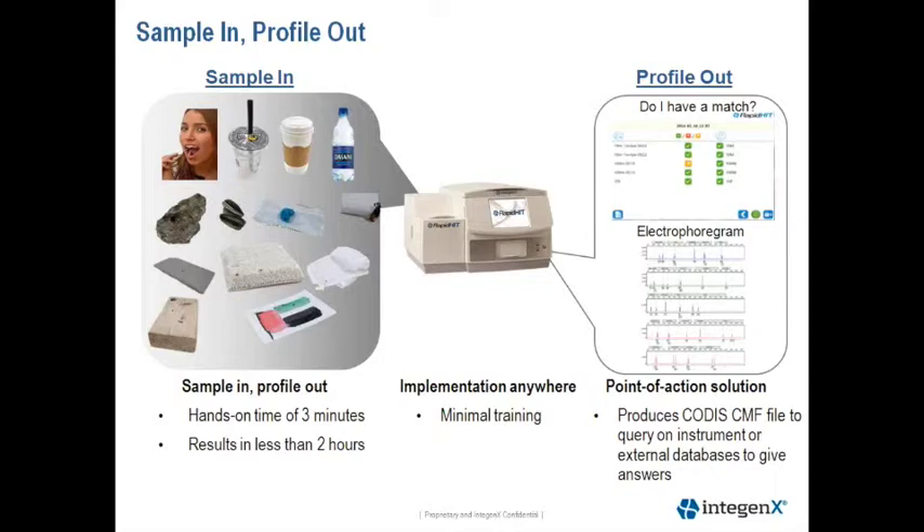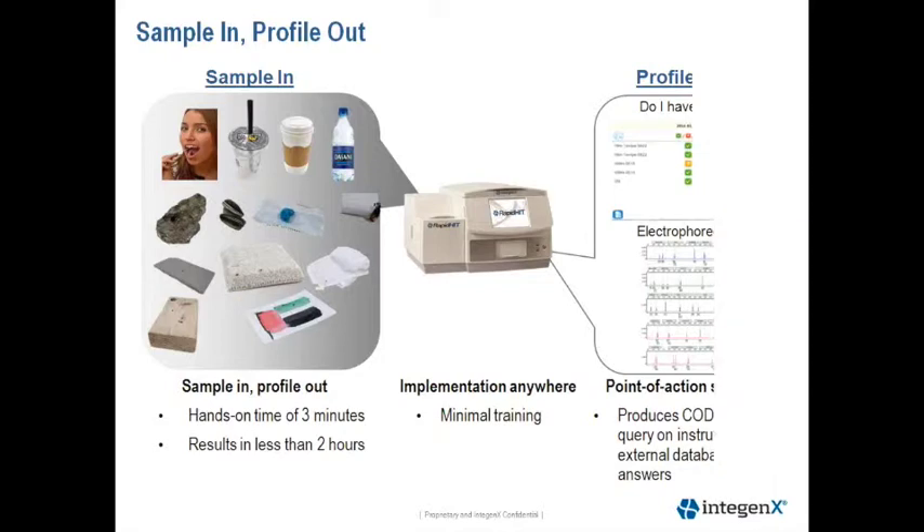The RAPID HIT system is a self-contained, fully integrated instrument and can therefore be implemented anywhere. The user interface is quite simple and requires minimal training for an operator to be self-sufficient. After forensic review, a CMF file can be generated to query databases.